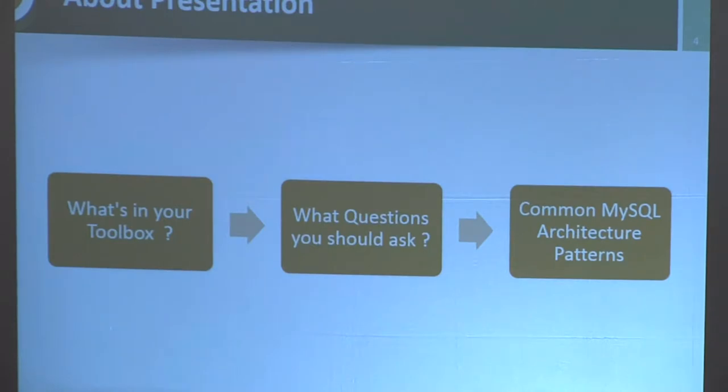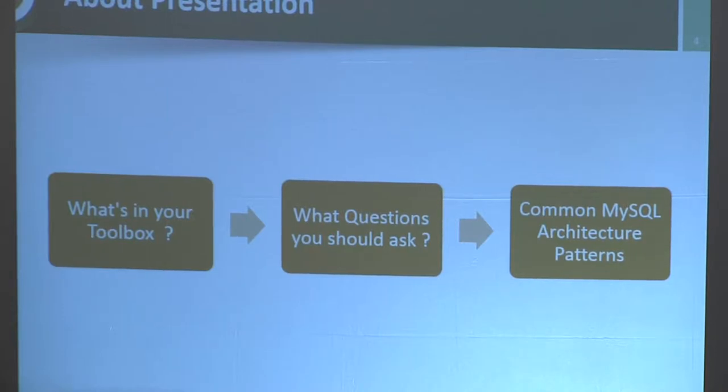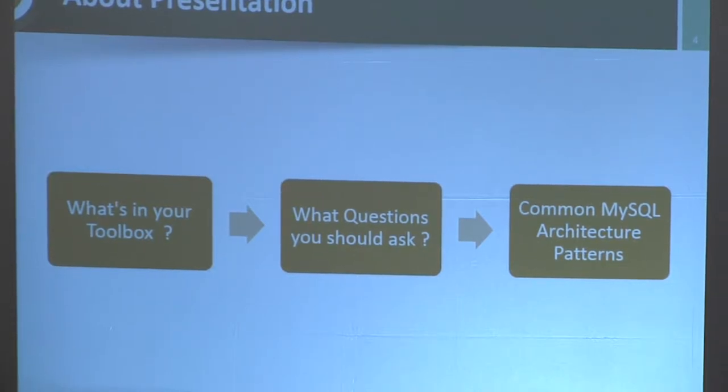This presentation is about architectures and how you can build a successful application based on MySQL. I'll cover what's in your toolbox as a MySQL architect, what questions you should resolve as a team to have a successful architecture, and some common MySQL architecture patterns you can use.